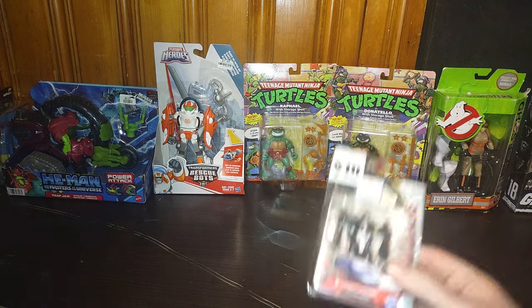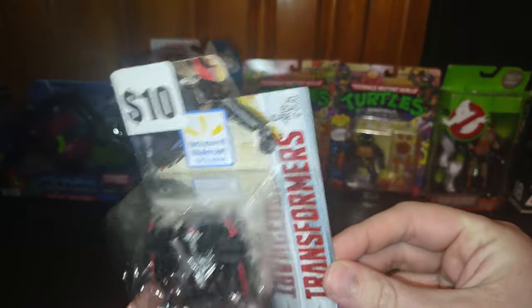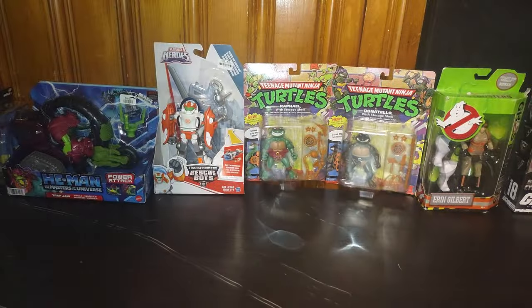Next on the list we got Transformers: The Last Knight Legend Hot Rod — ten dollars, exclusive at Walmart. It's an exclusive and I love some exclusive toys.